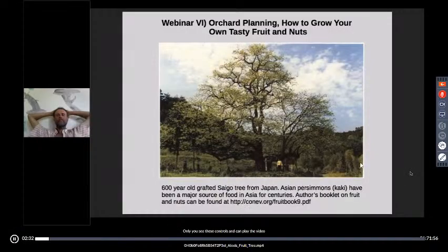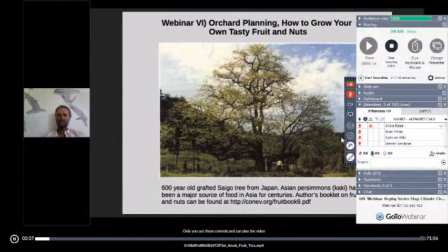Massive tree. It's a 600-year-old tree. It's produced many, many tons of fruit in its lifetime.